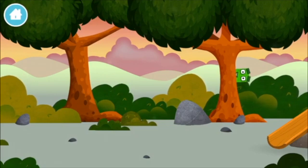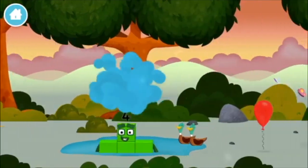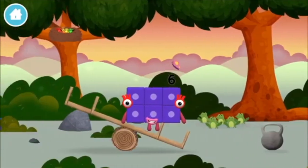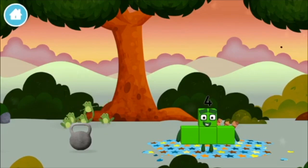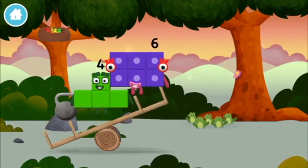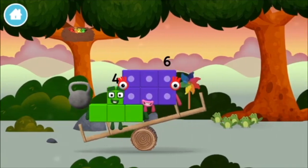Can you find a number block hiding in the trees? Which number block is this? A balloon. Four birds in a nest. Six acorns on the floor. Five frogs singing. A weight. A windmill.